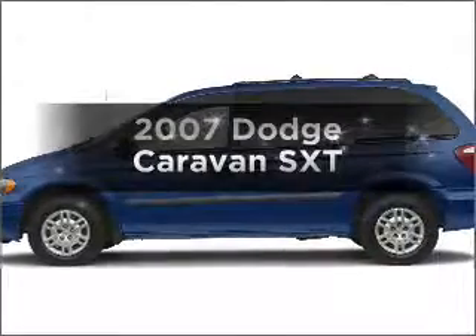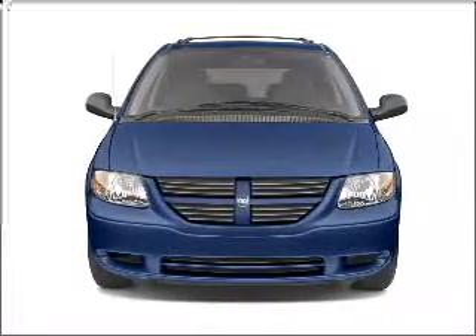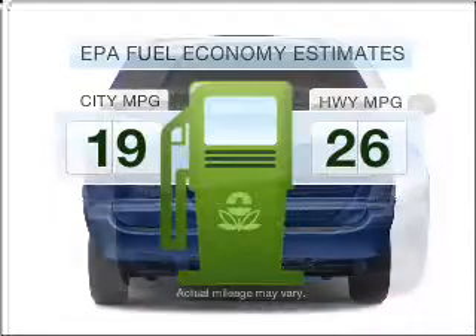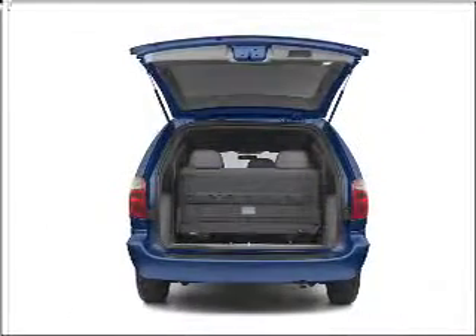Check out this 2007 Dodge Caravan. Find everything you want in a ride under one roof with this vehicle. Run all over town and back home again without worrying about filling up when driving this fuel efficient ride, with a solid six cylinder engine that responds smoothly to its automatic transmission.